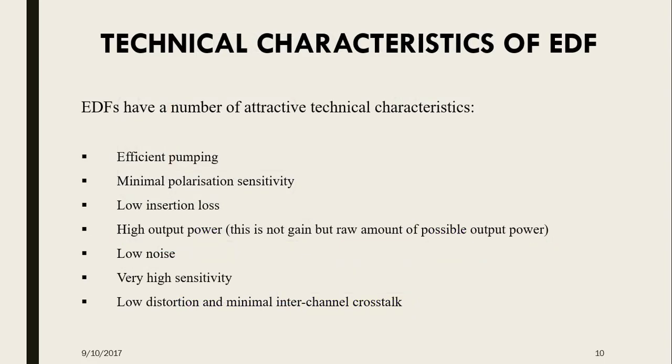The technical characteristics of an Erbium doped fiber include: efficient pumping, minimal polarization sensitivity, lower insertion loss, high output power — this is not gain but the raw amount of possible output power — low noise, very high sensitivity, low distortion, and minimal inter-channel crosstalk.